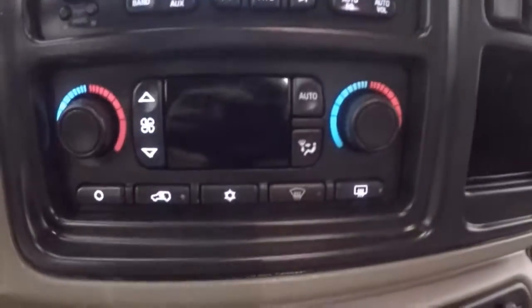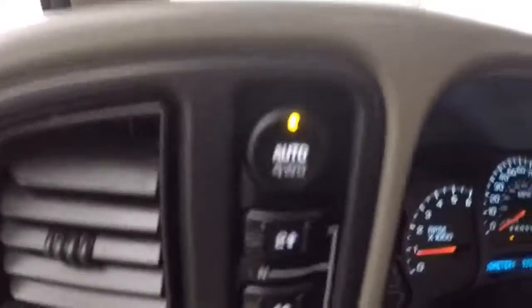Stereo control, dual climate control. 4x4.